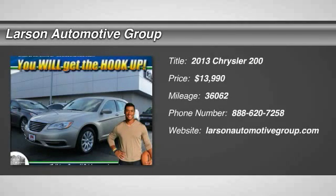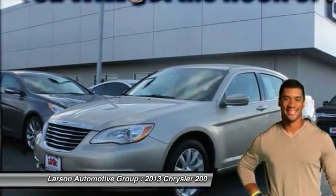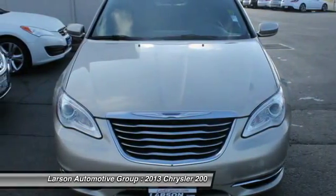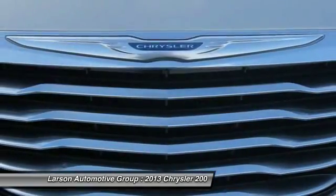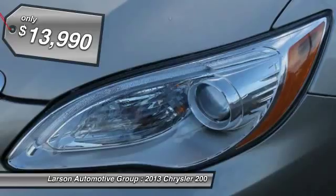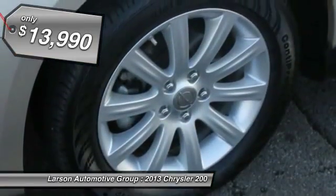The 2013 Chrysler 200. This mid-sized sedan is loaded with modern comforts — thicker seats, LED lighting, and noise dampeners are just a few. This 200 model takes an aggressive step into a competitive market and is priced below $15,000.